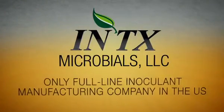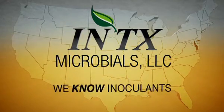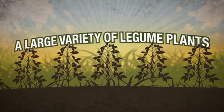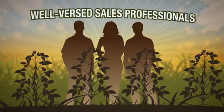Intex Microbials remains the only full-line inoculant manufacturing company in the U.S., so it's safe to say, we know inoculants. Our product line includes biological growth enhancements for a large variety of legume plants, like soybeans, with well-versed sales professionals and customer service to provide technical selling assistance and solutions for our customers.